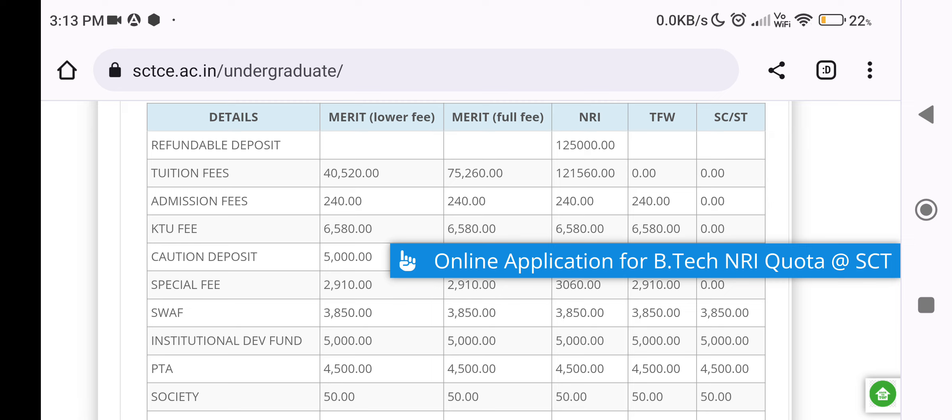The tuition fees are around 40,500 rupees for the Management seat. The management fee is approximately 70,500 rupees. In addition to this, there is a refundable deposit. The additional amount is around 19,500 to 20,500 rupees. We also have to pay tuition fees for the Management seat.